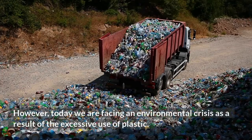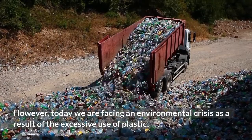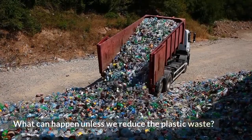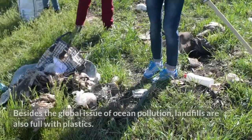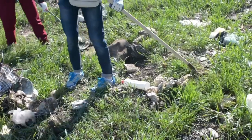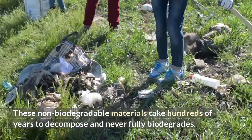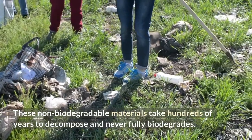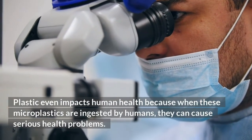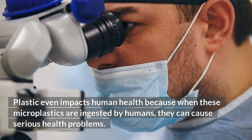However, today we are facing an environmental crisis as a result of the excessive use of plastic. What can happen unless we reduce the plastic waste? Besides the global issue of ocean pollution, landfills are also full of plastics. These non-biodegradable materials take hundreds of years to decompose and never fully biodegrade. Plastic even impacts human health because when these microplastics are ingested by humans, they can cause serious health problems.